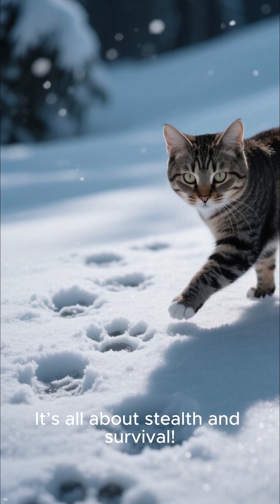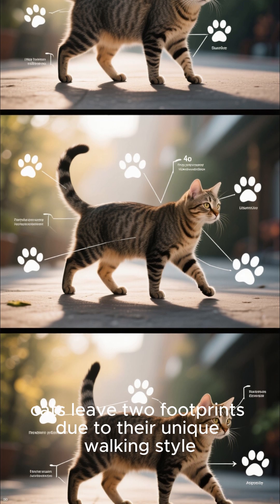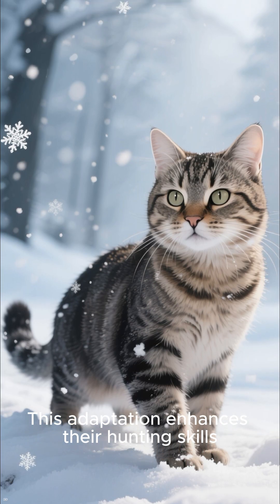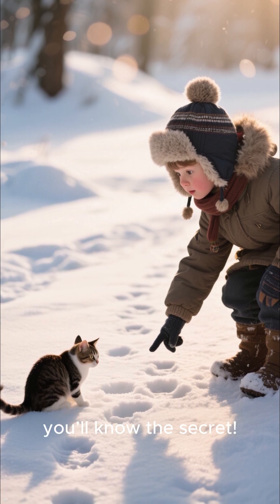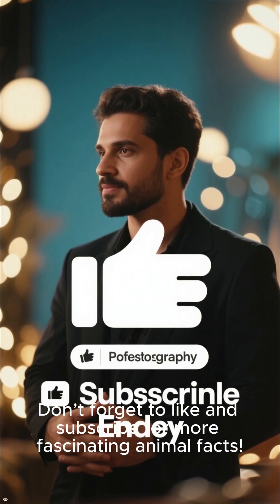It's all about stealth and survival. In summary, cats leave two footprints due to their unique walking style. This adaptation enhances their hunting skills. Next time you spot those tiny tracks, you'll know the secret. Don't forget to like and subscribe for more fascinating animal facts.